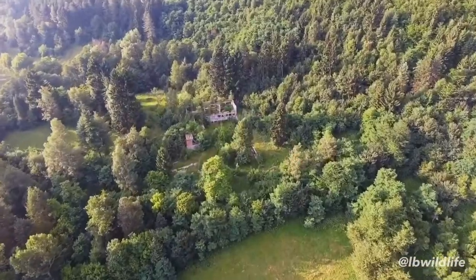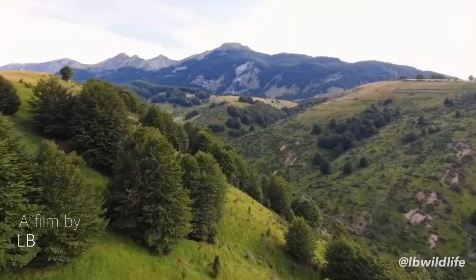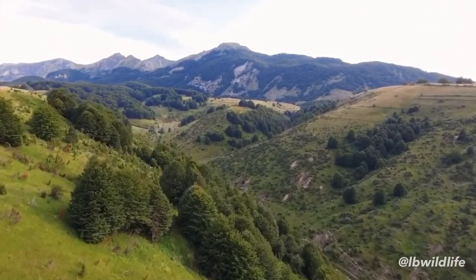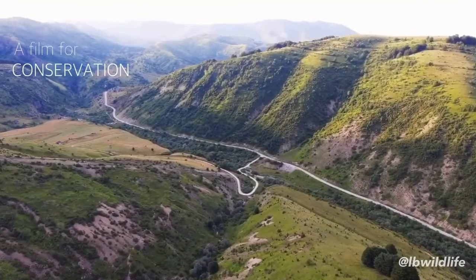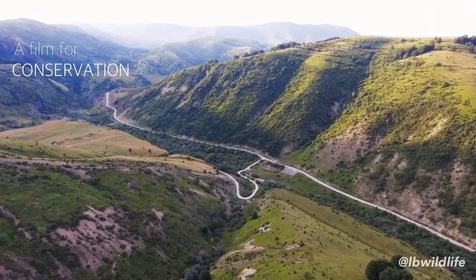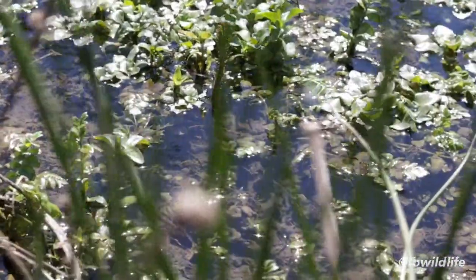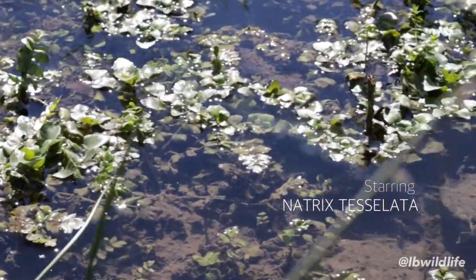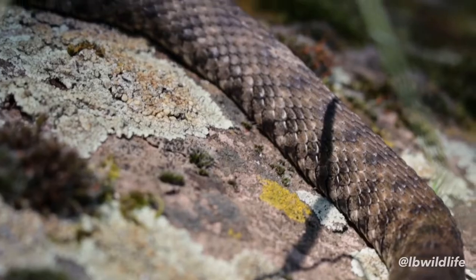Welcome to Europe! A numerous amount of semi-aquatic snake species can be found throughout the continent's water systems. These are some of the most remarkable species of snake in the entire world. My name is LB and on this adventure I will introduce you to a true water snake.